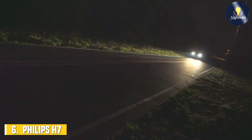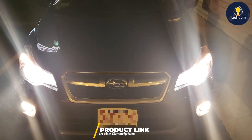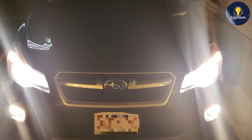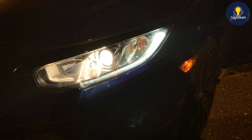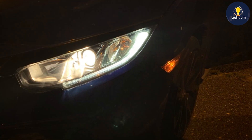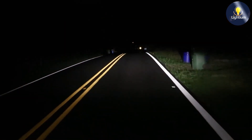Next up at number six, we have the Philips H7 Standard Halogen Replacement Headlight Bulb. This bulb is a reliable choice for those looking for a straightforward and effective headlight upgrade. This two-pack of white halogen bulbs provides solid performance at an affordable price. The design of the Philips H7 bulbs emphasizes reliability and consistency, featuring a clear white light that enhances visibility and provides a more natural and comfortable driving experience. The light output delivers a balanced beam pattern that improves visibility without causing excessive glare to other drivers.